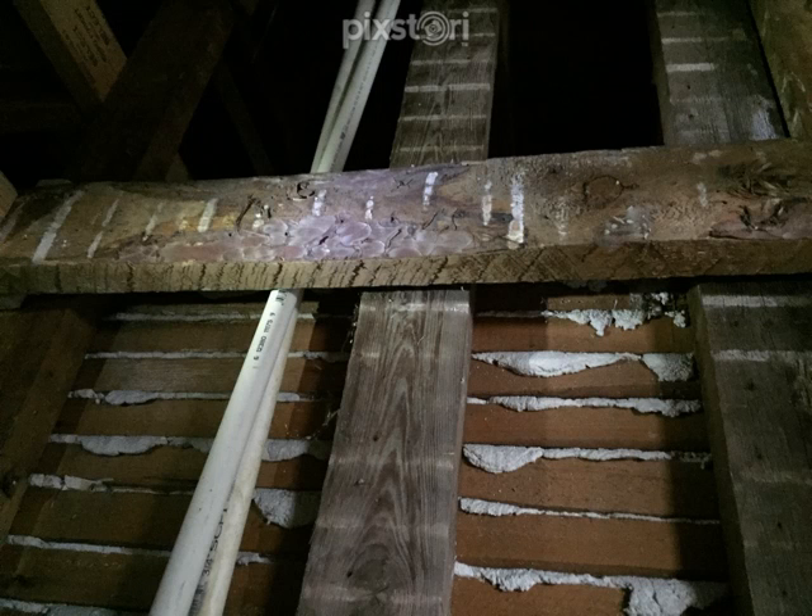This piece of wood is interesting for two reasons. First, it's a piece of reused material — a stud that was used to form the structure of what looks like a closet wall in here, and it was set flat to minimize the thickness of the wall and maximize the amount of space that was in the closet.